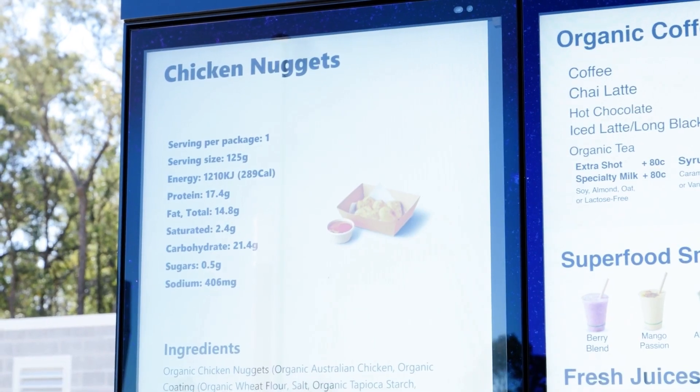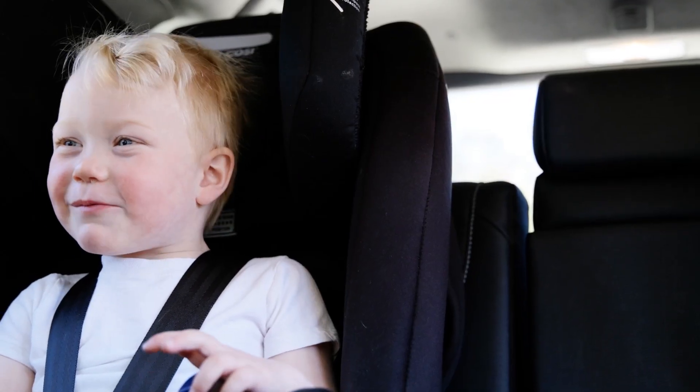My kids love chicken nuggets. How are they cooked? Our nuggets are baked to perfection, ensuring they're crispy and delicious without frying. I want some nuggets!